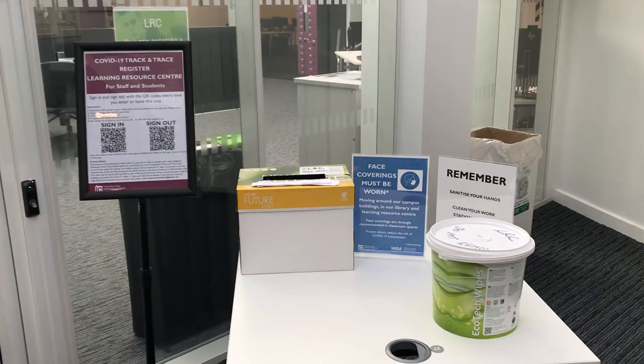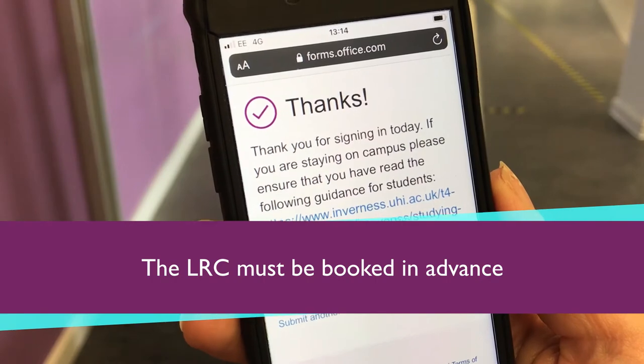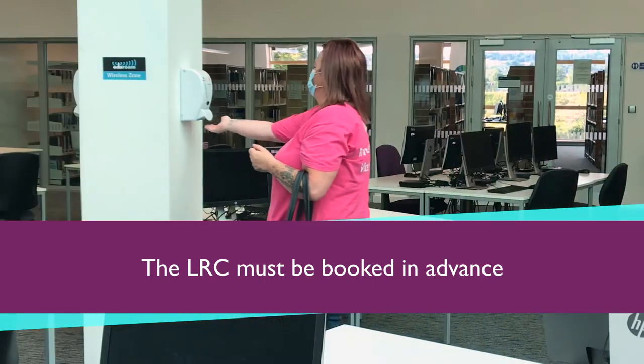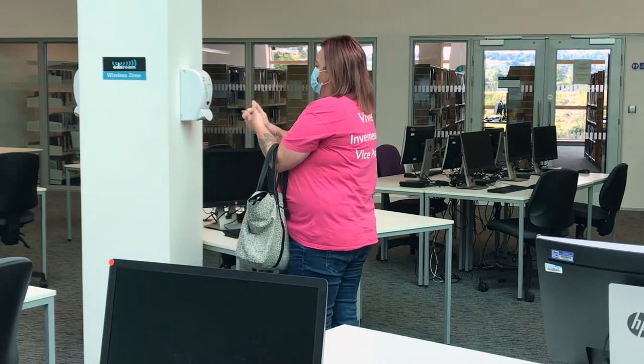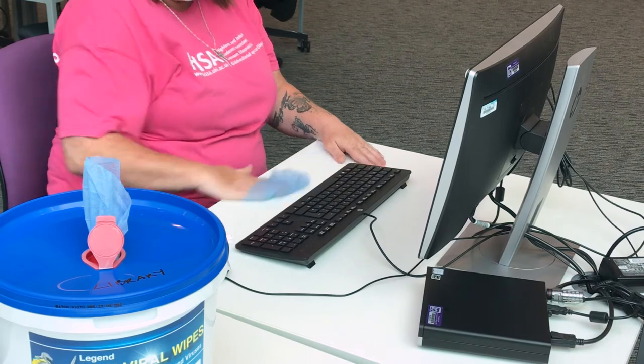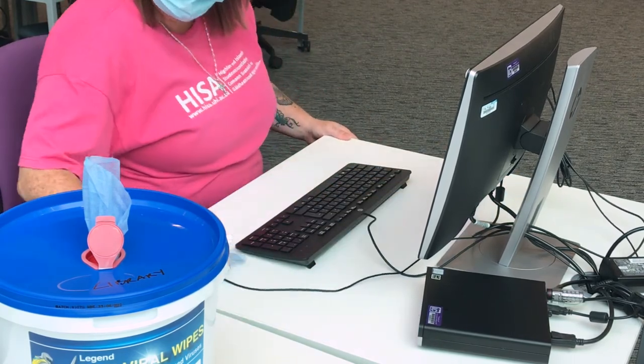Our Learning Resource Centre, which includes PC and study space, is open to students but must be booked in advance via our website. You will also be expected to sign in and out using the QR codes displayed. Face coverings must be worn in the Learning Resource Centre unless you are exempt, and users must sanitise their hands and clean down workstations before and after use.